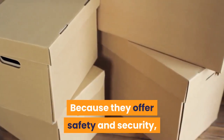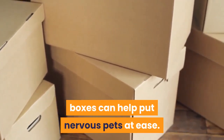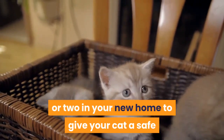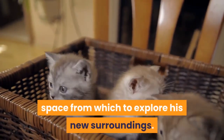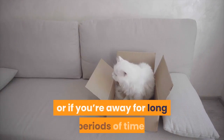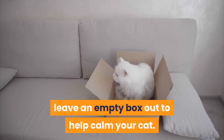Because they offer safety and security, boxes can help put nervous pets at ease. When moving, try placing a box or two in your new home to give your cat a safe space from which to explore his new surroundings. When introducing a new pet to the household, or if you're away for long periods of time, leave an empty box out to help calm your cat.